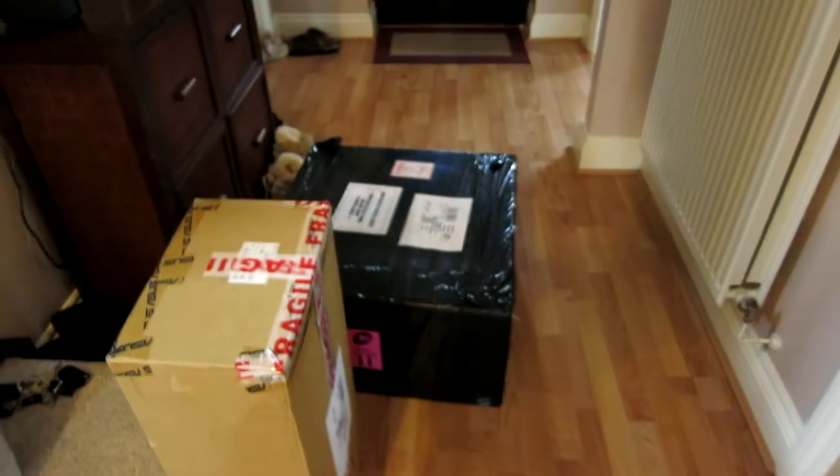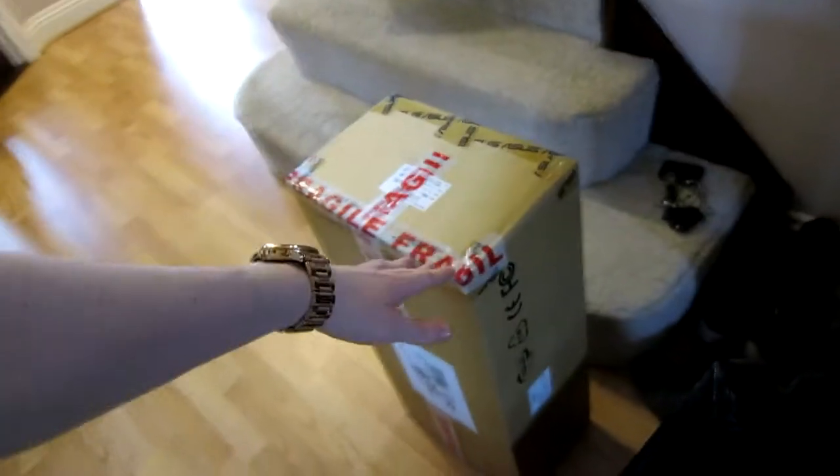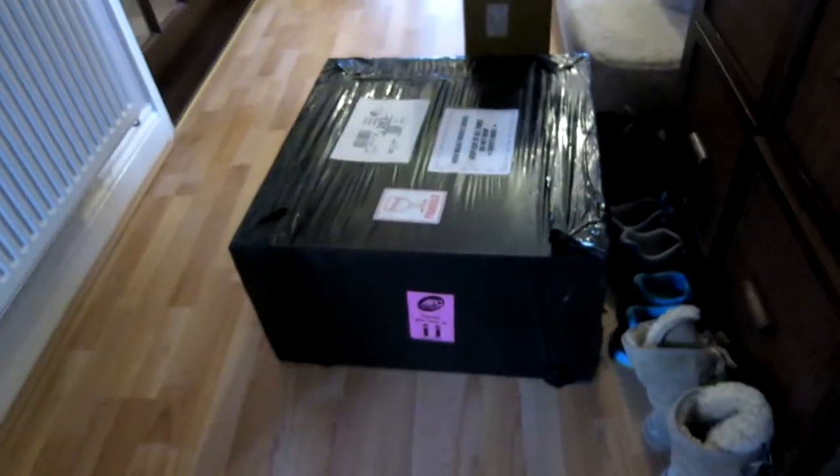My new PC has arrived and it's in a big black box. I think that's the cables and the keyboard and mouse I ordered. It's fucking massive, and it says it's got liquids in it. I think it's the liquid cooling system.